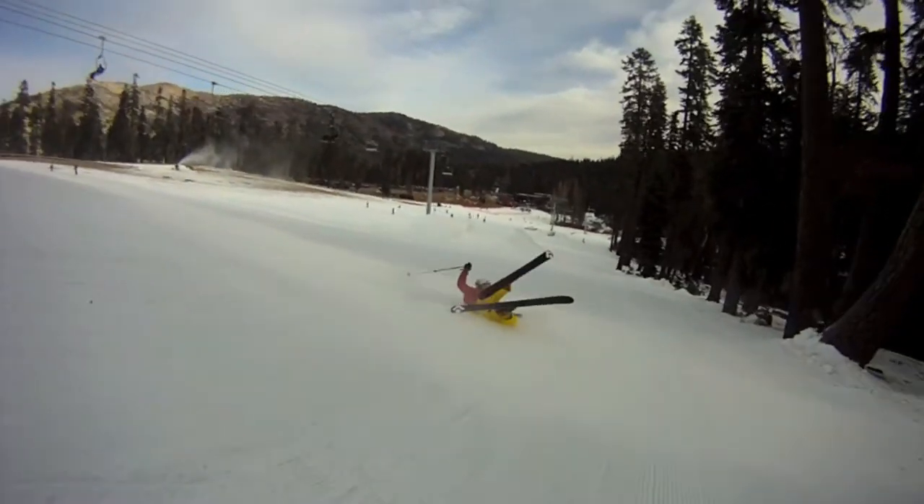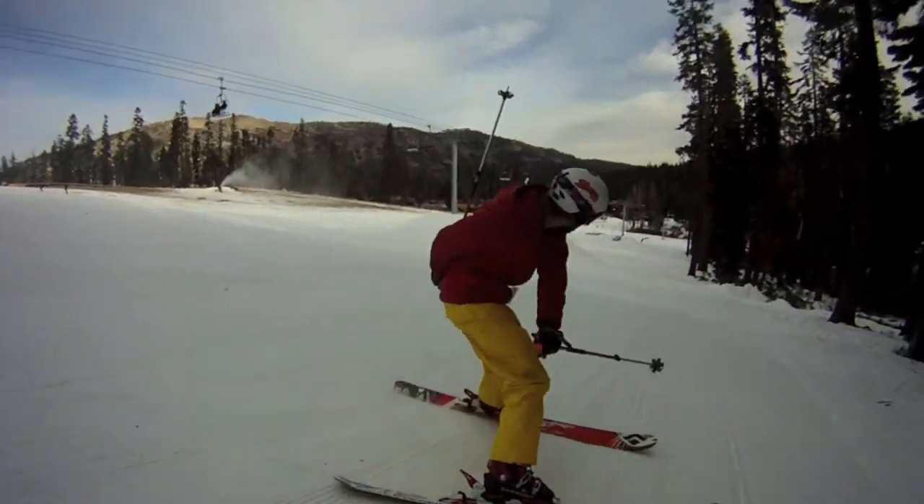As your speed increases, you may slide farther. Don't panic. Recover your feet and stand back up.